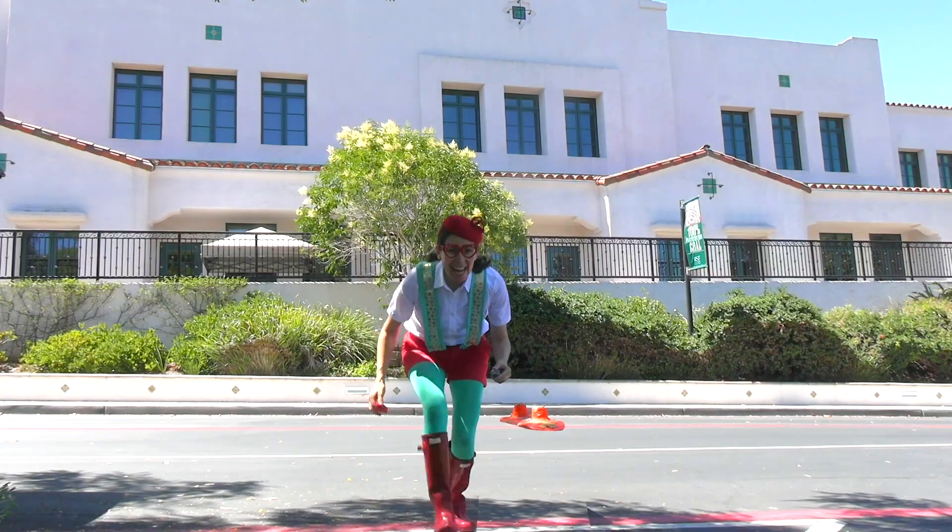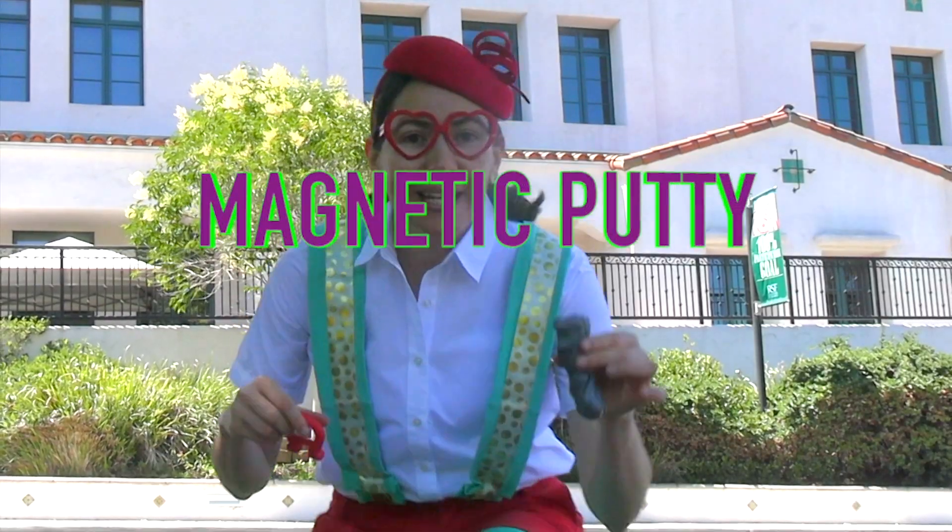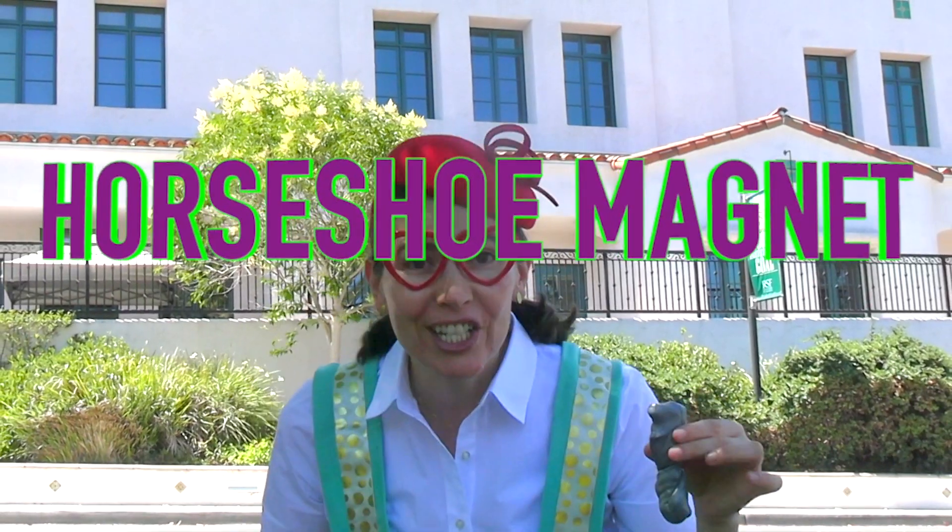Hello, it's Kai. Today I have magnetic putty and a horseshoe magnet. Look, check it out.